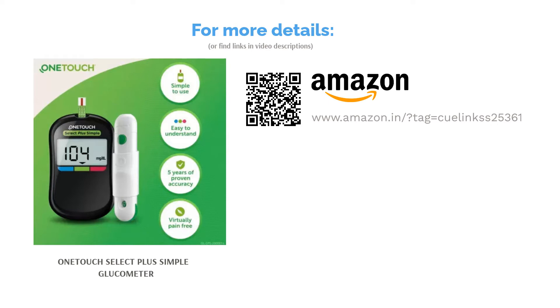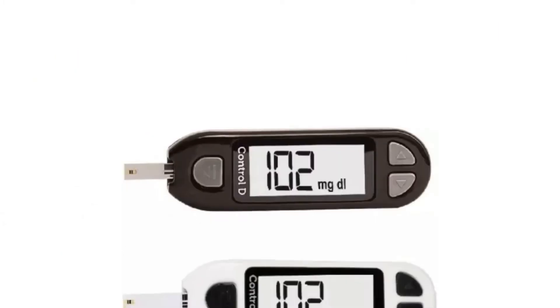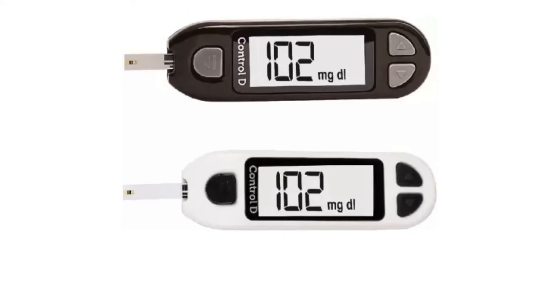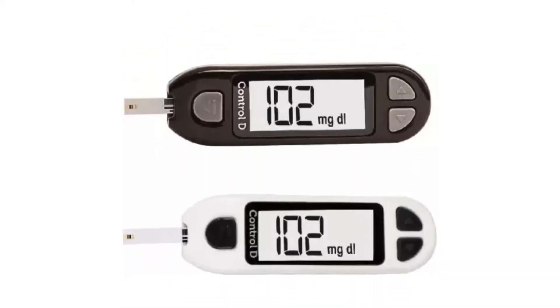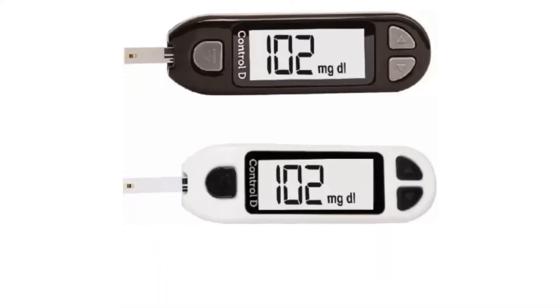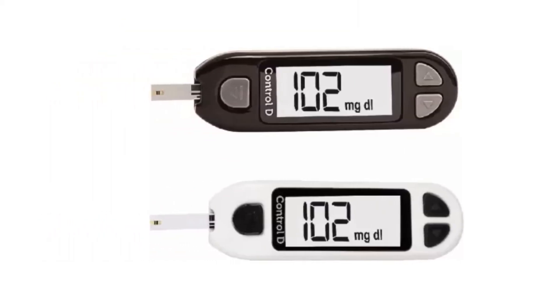Last but not least, it is lightweight so you can carry it with you while traveling. The next product in our list is the Control D White and Black 2 Kits Glucometer. If you are tired of visiting the clinic repeatedly for sugar tests and need fast and accurate results without stepping out of your house, then investing in this glucometer can be your best bet. Control D's glucometer is specially designed to provide fast and accurate results in a limited time, equipped with the advanced technology of amperometric and biosensor, measuring the exact level of glucose present in your blood.